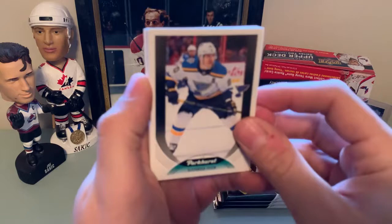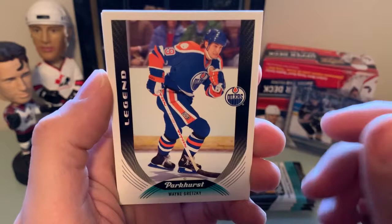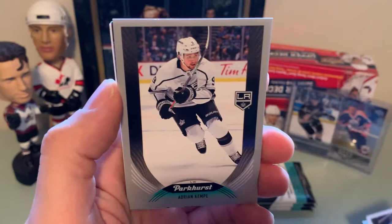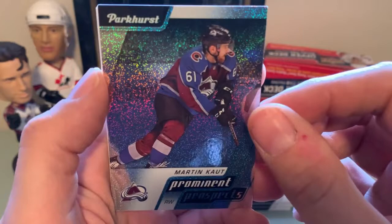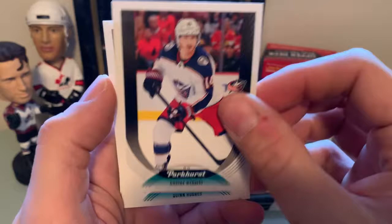Alex Steen with the Blues — I believe he retired. Pavel Bucinovich. Chris Wagner with the Bruins. Oh — a legend: Wayne Gretzky, very nice. Philip Roberg rookie. Adrian Kemp with the LA Kings. Prominent prospects of Martin Kaut with the Colorado Avalanche — nice looking card. Colin White, Gustav Nyquist, and Quinn Hughes.